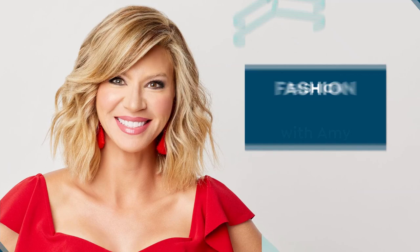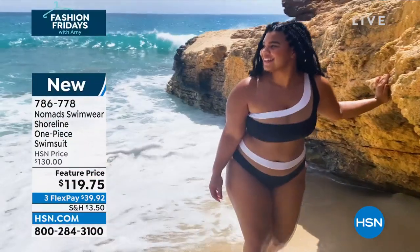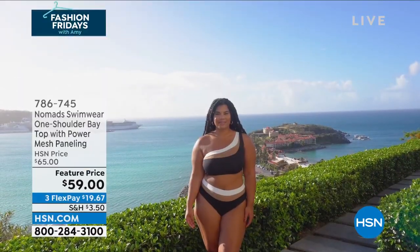We also want to point out, Taylor, we have the two-piece collection as well. I love the one-piece, but the two-piece is coming up for everybody too.